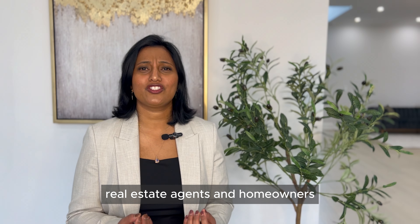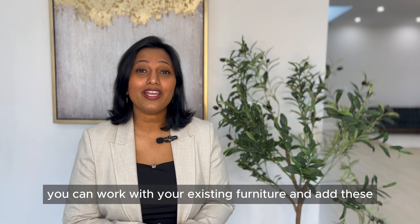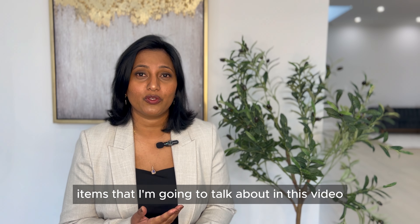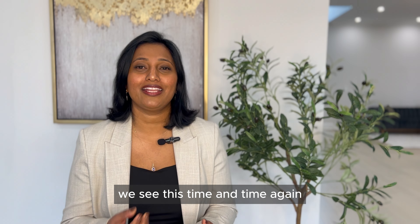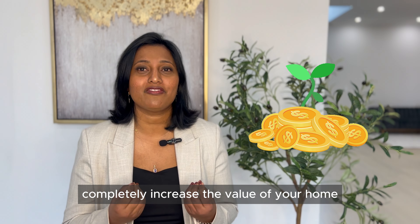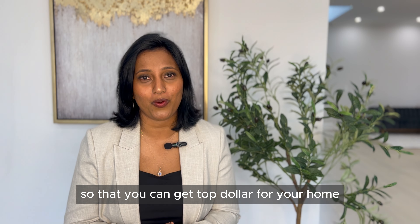Real estate agents and homeowners, do you think staging is expensive? It doesn't have to be. If you or your clients are living in the home, you can work with your existing furniture and add the items I'm going to talk about in this video to completely transform your home. These items have the power to increase the value of your home, and today I want to share the secrets with you so that you can get top dollar for your home.